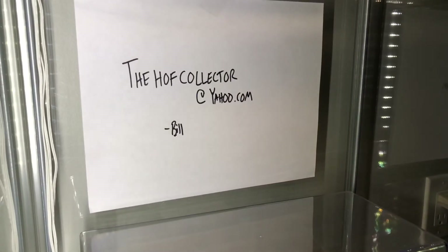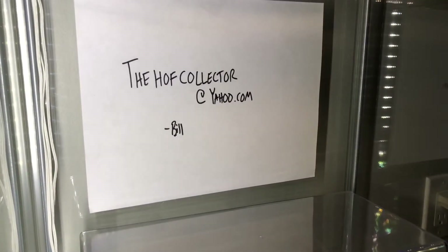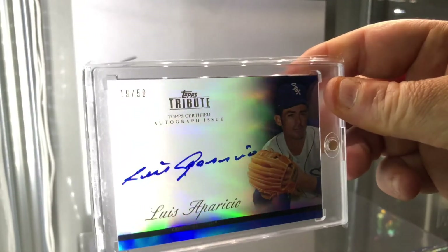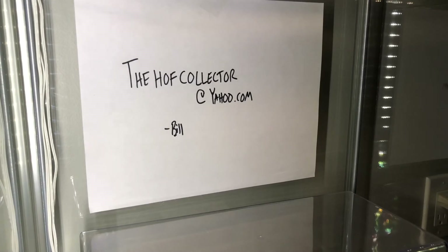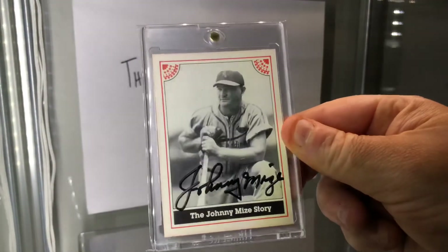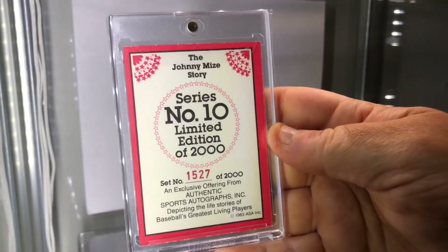We have a Jim Rice Greats of the Game on-card autograph. A Luis Aparicio Topps Tribute — look at that blue ink, numbered to 50. If you're looking for an on-card autograph of every Hall of Famer you're gonna need one of these cards. I happen to have two from 1983 ASA — I showed the Willie Mays that I'm selling from this set. Johnny Mize — this is the only certified on-card autograph he signed: 1983 ASA, numbered out of 2,000.